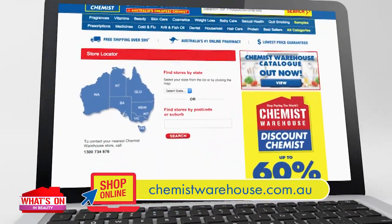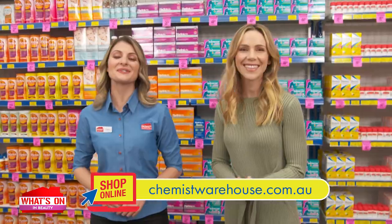Find your nearest store online or on the Chemist Warehouse app. We're open seven days, too late. See you in store.